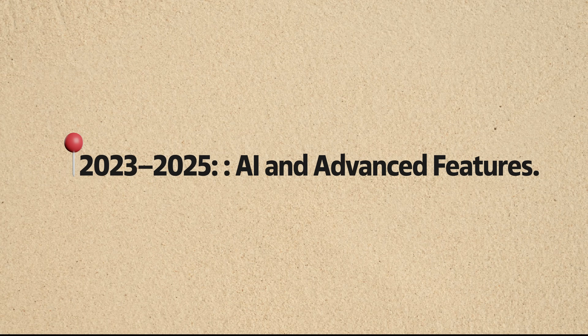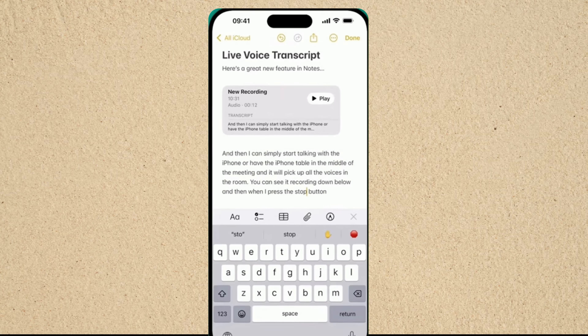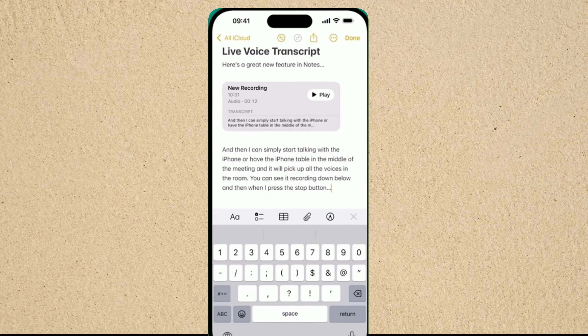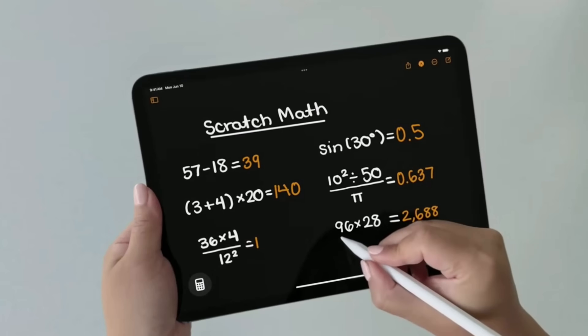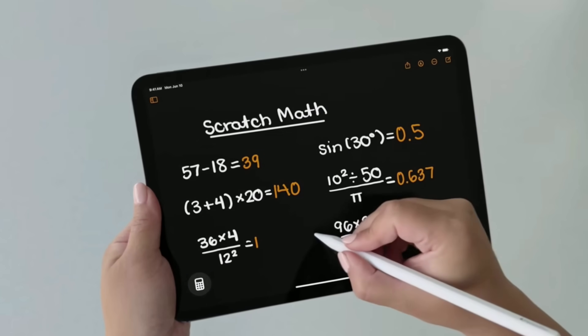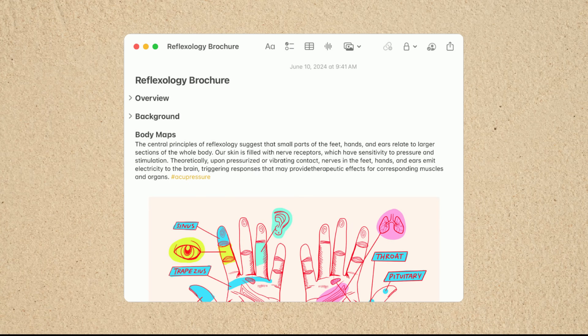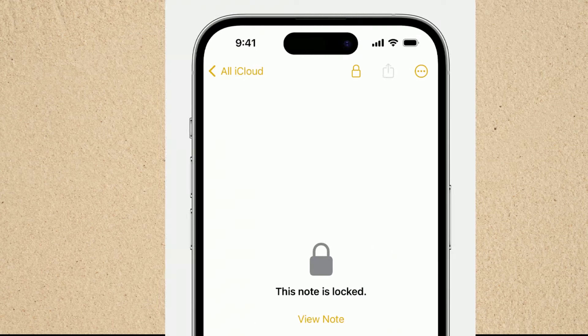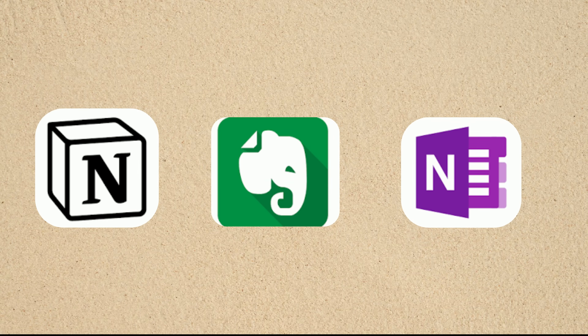From 2023 to 2025, Apple Notes has truly become a powerhouse. With iOS 18 and the latest updates, here are some of the most advanced features. Live audio transcription lets you record audio right inside a note and automatically generate searchable transcripts. Math Notes allows you to write equations by hand and get instant solutions — perfect for students, teachers, or anyone working with numbers. On iPad, SmartScript uses on-device machine learning to refine your handwriting in real time, making it smoother and easier to read. Collapsible sections and highlighting help you organize long notes and emphasize key ideas. Enhanced security now lets you lock notes with Face ID and manage privacy with more detailed controls. These updates, combined with deep integration across all Apple devices, make Notes a serious competitor to apps like Notion, Evernote, and OneNote, especially if you're already invested in the Apple ecosystem.